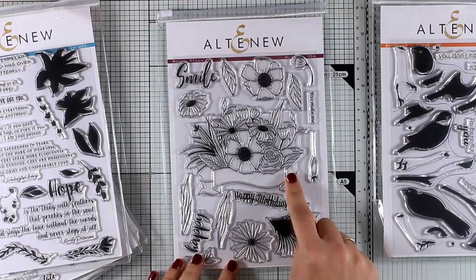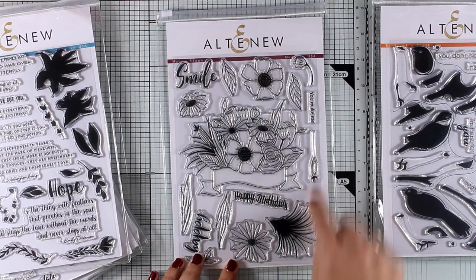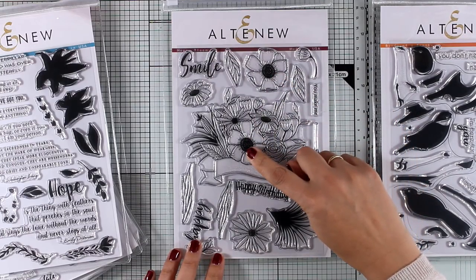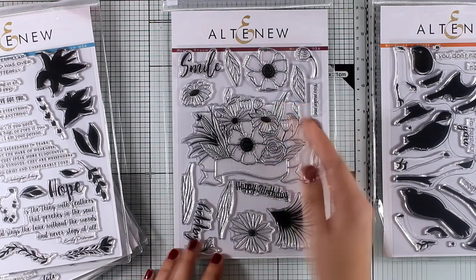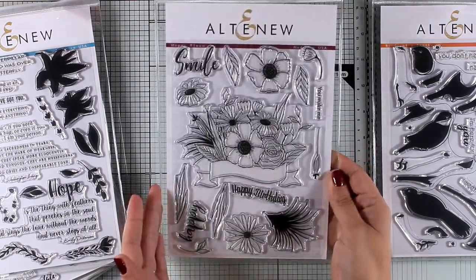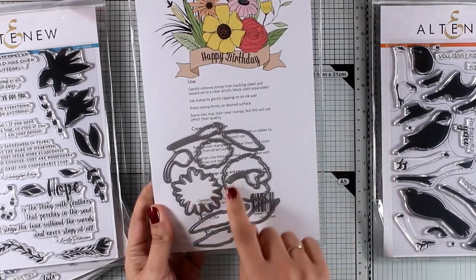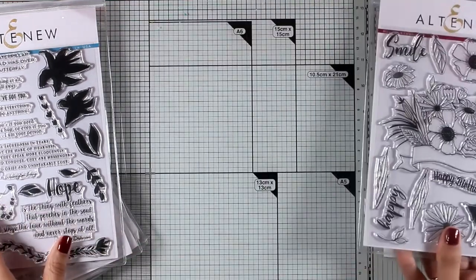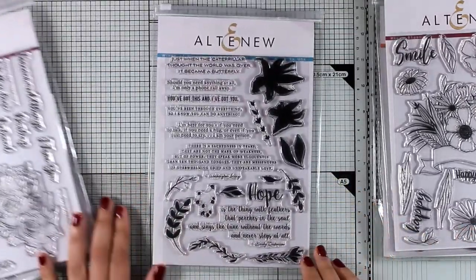This is the Happy Bloom stamp set. It gives you a lovely bouquet with a banner underneath where you can stamp your sentiment, and there are also loose flowers and leaves that you can cut out and stick on top of the central big bouquet for dimension. Of course, you can also use all those flowers and leaves separately to create your own bouquet. There are matching dies, and this is a lovely stamp set if you love coloring with pencils or alcohol markers.